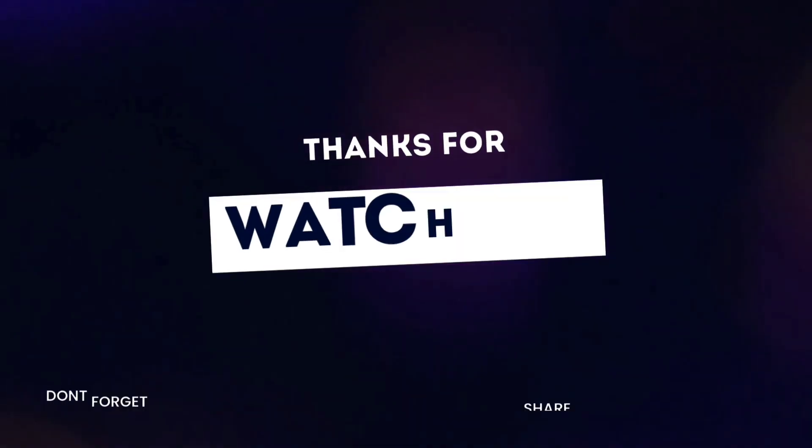Please like and share with your friends and family. Please click the notification bell icon for our videos. Thank you for watching.